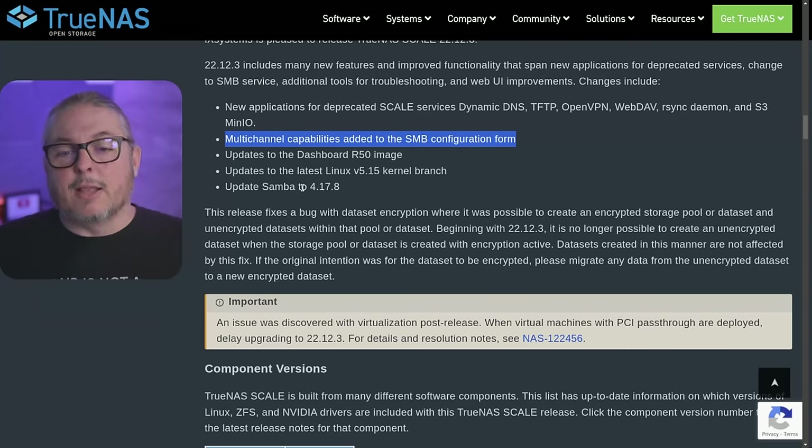The other updates are fairly mundane: the latest kernel — that's great — and Samba updated to 4.17.8, which is good too.